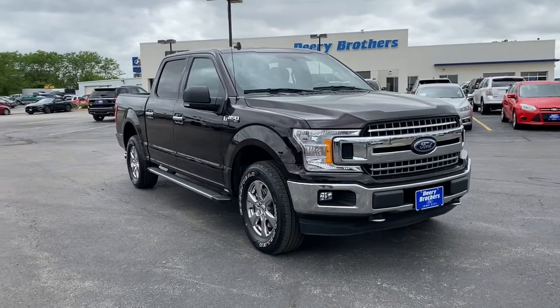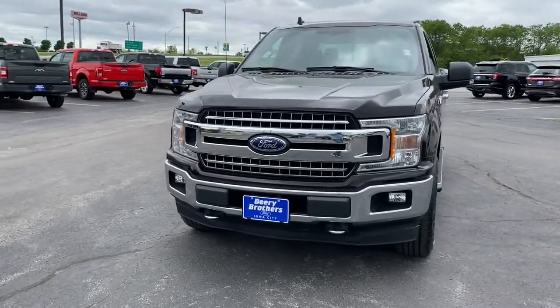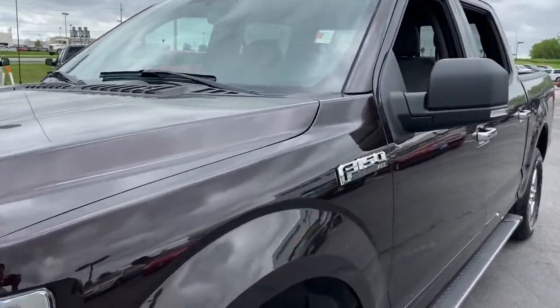Looking for your dream car? It could be the 2018 Ford F-150. With less than 60,000 miles on the odometer, this vehicle stands out from the rest.